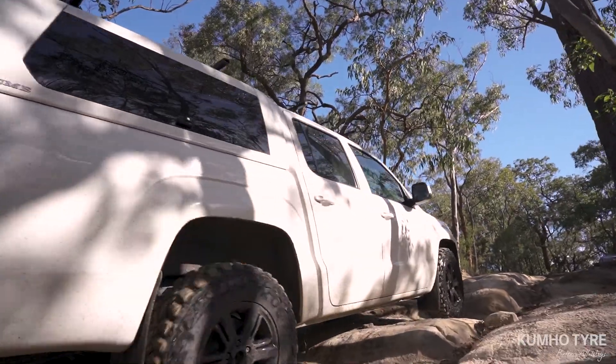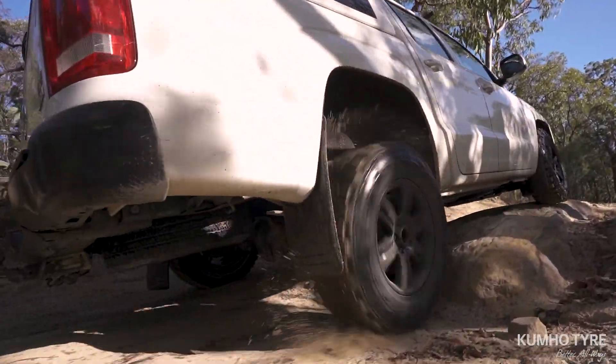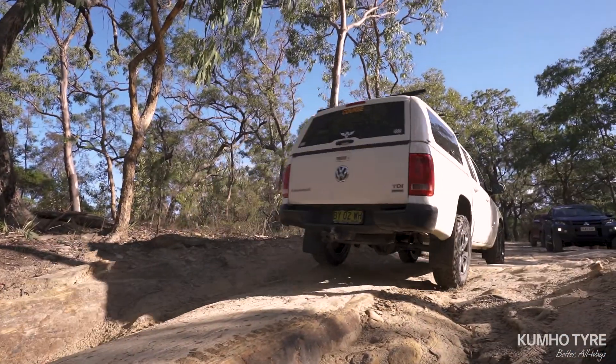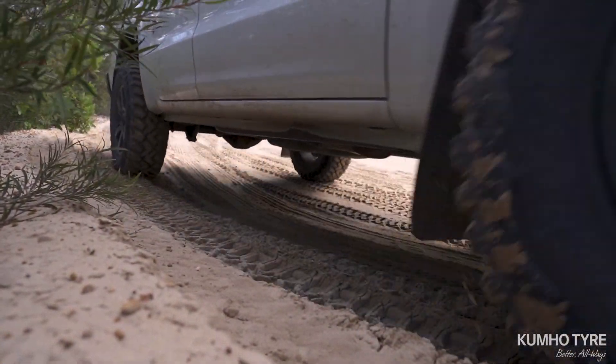It particularly features an aggressive lug tread design for enhanced climbing performance and off-road traction, but also delivers enhanced durability with extra cut and chip resistance and exceptional performance.